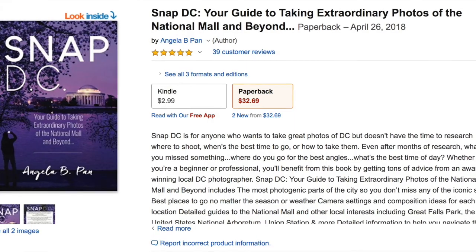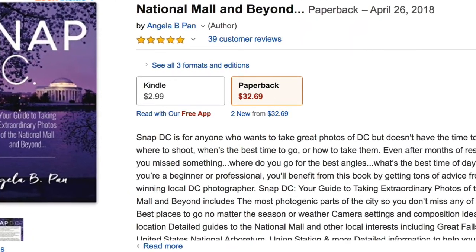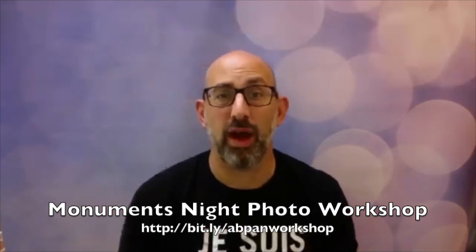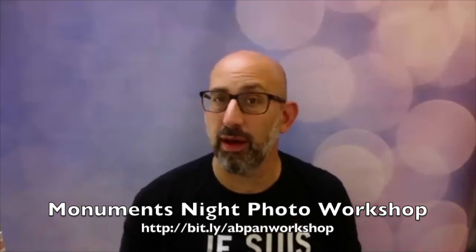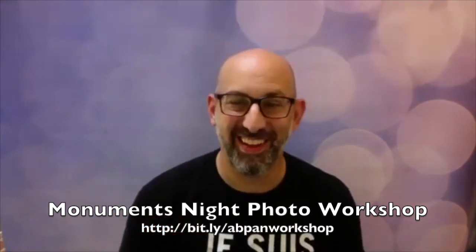Where can people find your book? You can find the book on Amazon.com — just search SnapDC or my name, Angela B. Pan. My website is abpan.com. I upload a new image on my blog every weekday, and I've been doing it for the past eight or nine years without missing a day. On social media, I'm abpanphoto. If you're available on Wednesday night, July 18th, come out and do a fantastic workshop with Angela, myself, and Joe Newman, who runs the Focus on the Story Film and Photography Festival. We're going to do a great workshop on July 18th about night photography and online events.